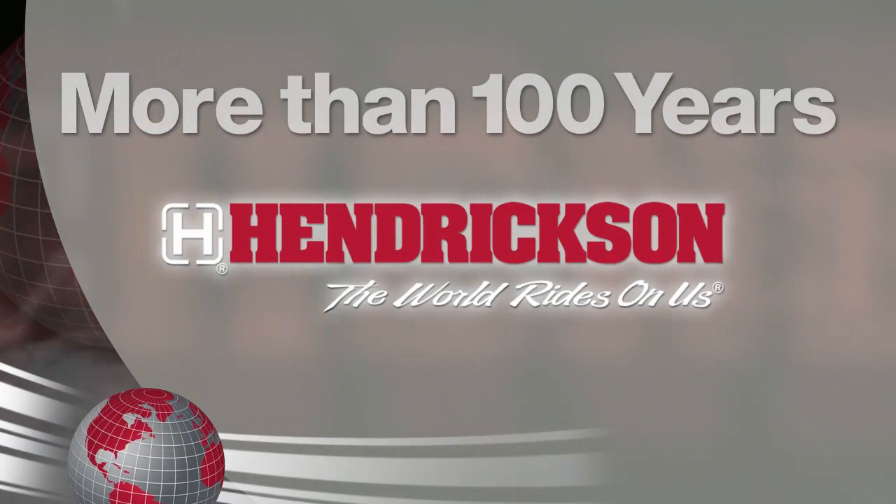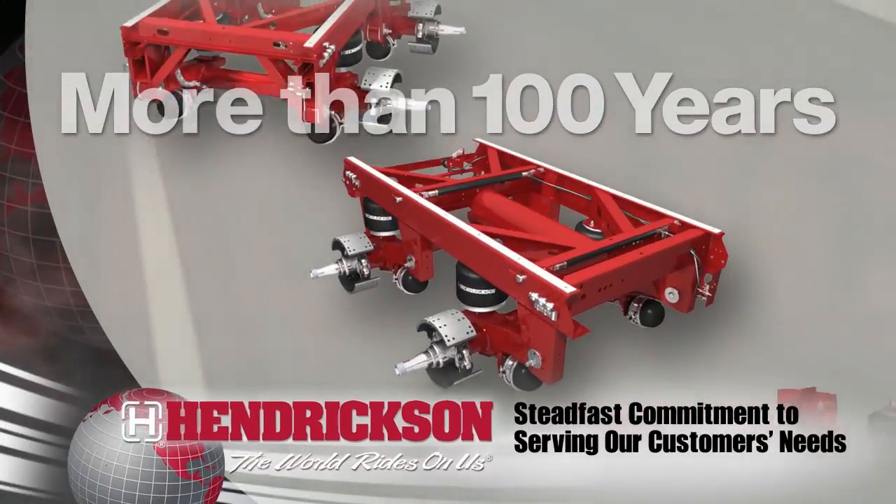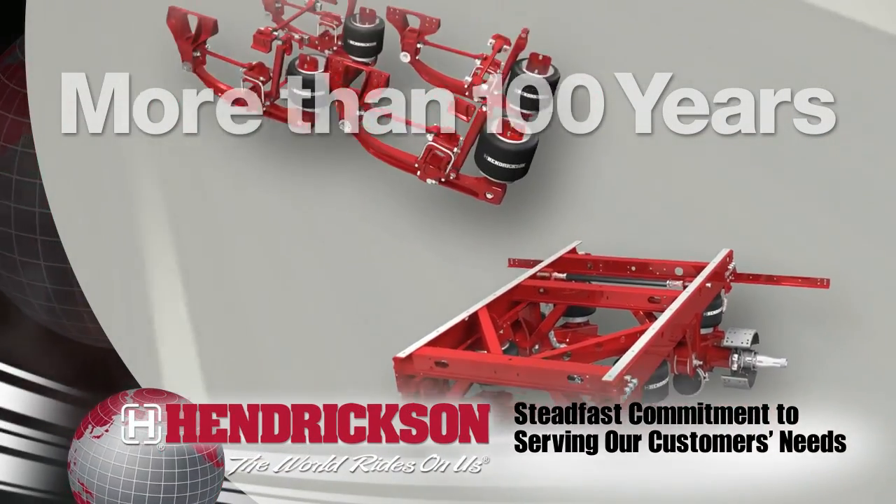For over a hundred years, Hendrickson has been the leading supplier of suspension systems and components for the global commercial vehicle industry.